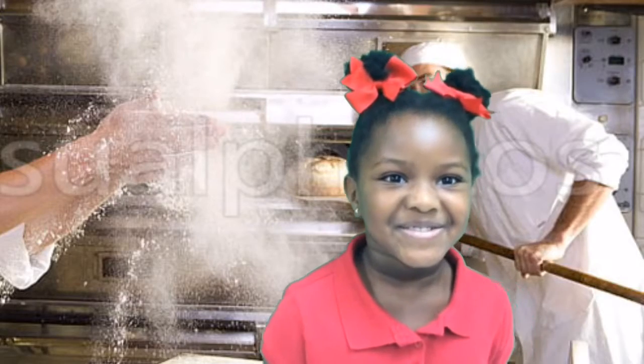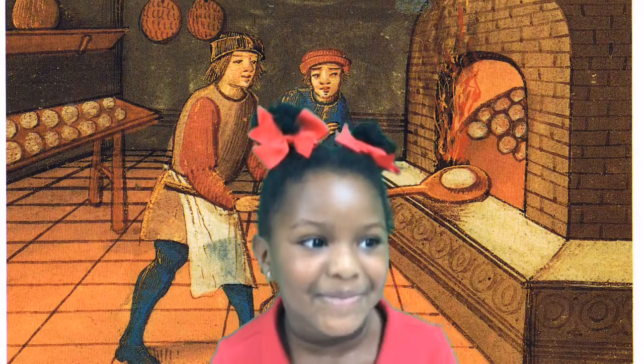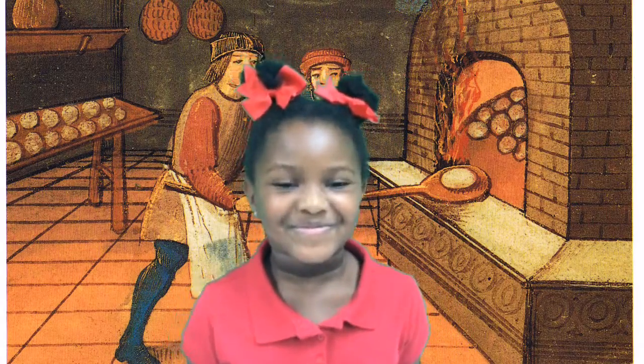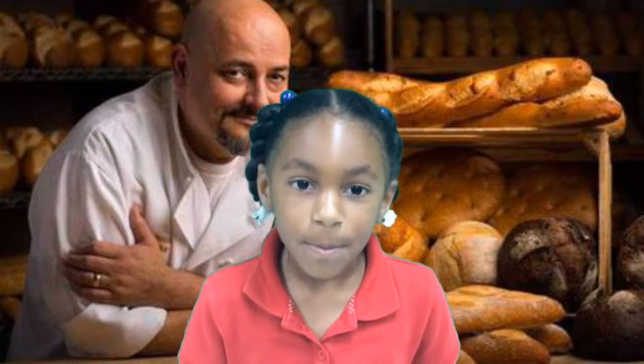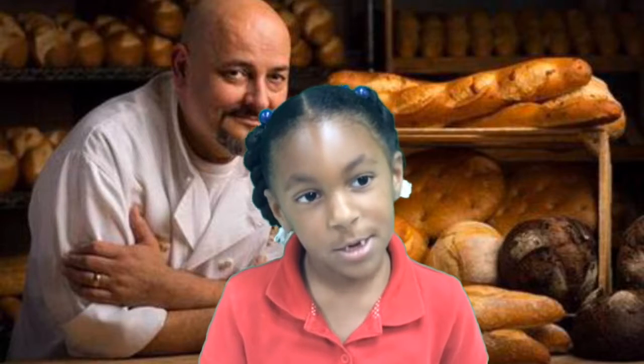Bakers use flour to make their food. They bake their food in the oven. Pizza and bread can be baked in the oven too. Being a baker would be a delicious job.